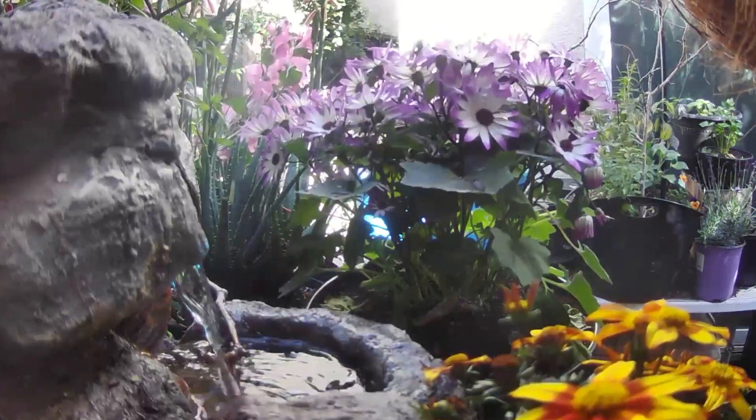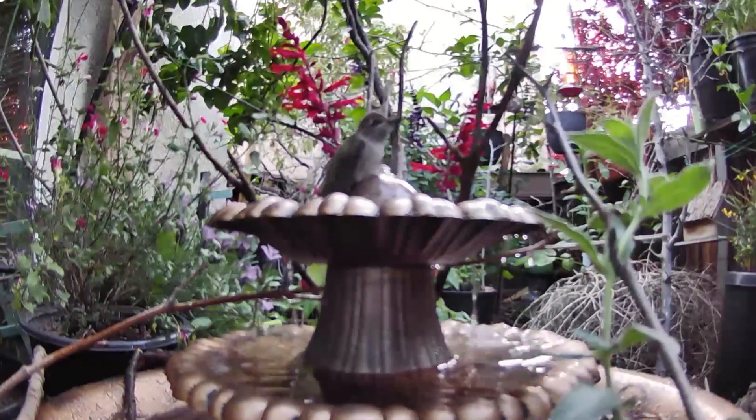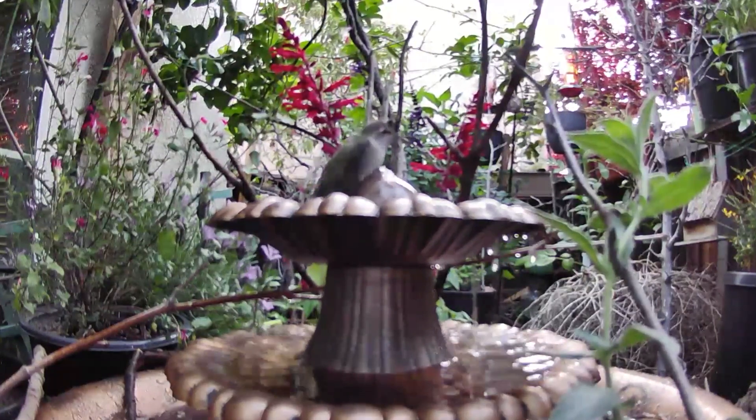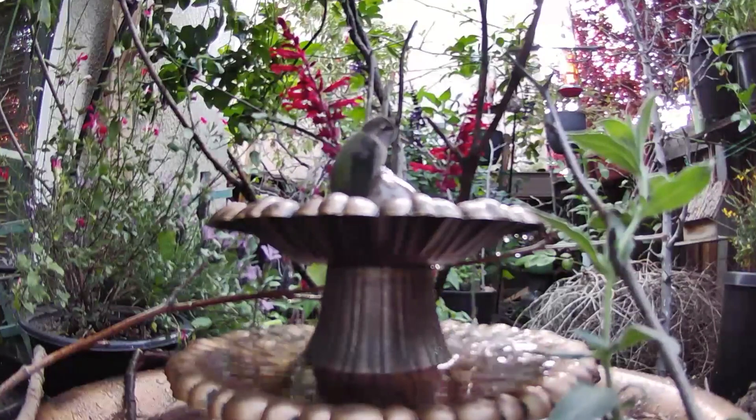At my other style of fountain, the hummingbirds don't like it that much, but one day I did see one sit down and just enjoy the gurgling water right at the top. But of course it was important that it was extremely shallow for the tiny hummingbird.